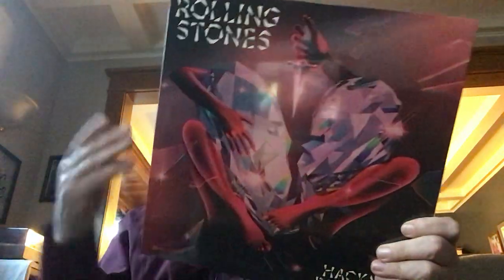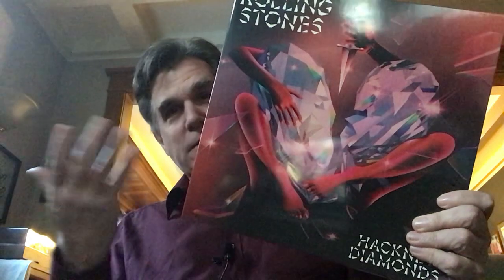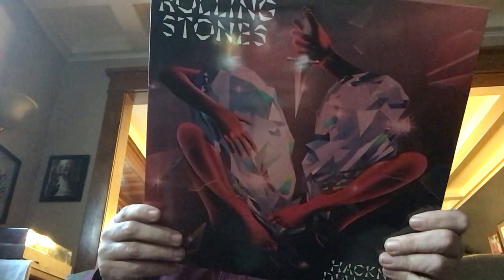I haven't had a chance to listen to all of it — I was kind of waiting for the album to arrive. Of course I've heard the song 'Angry' that came out, and I think it's terrific. I really have enjoyed what I've heard so far. I know some people don't care for it, but I think 'Angry' is terrific. 'Sweet Sounds of Heaven' with Lady Gaga I think is absolutely terrific. So looking forward to getting into this.